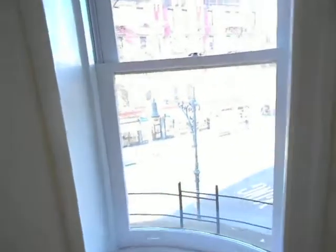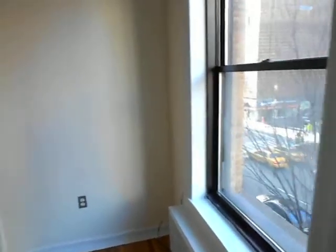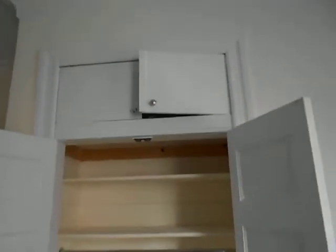This corner apartment faces Columbus again. It has tons of love and light in a beautiful Upper West Side location in the 60s, only a block from the AMC movie theater at Lowe's, and all the excitement of Broadway.